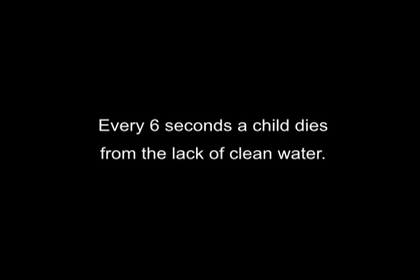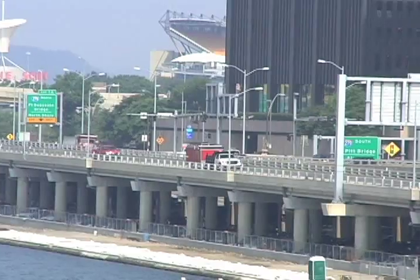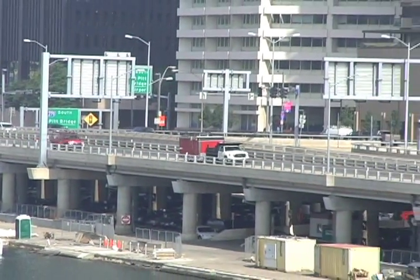Every six seconds, a child dies from the lack of clean water. Fifty percent of the hospital beds in the world are filled with people suffering from waterborne diseases and illnesses. These are staggering statistics that affect not only the quality of life, but also world economies.